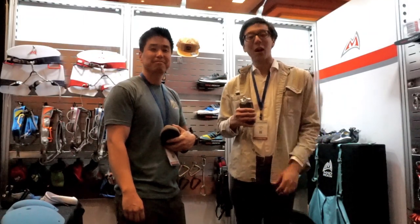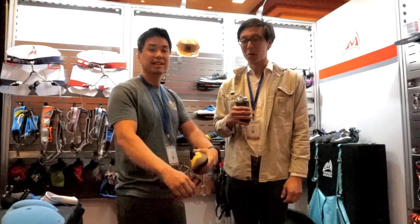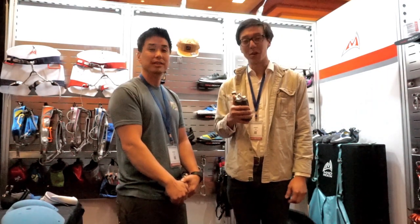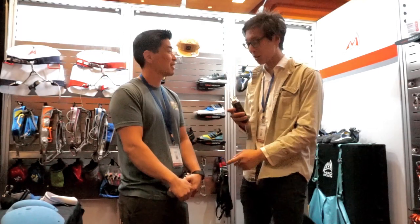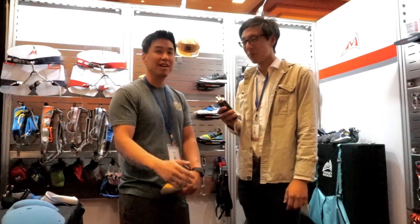I'm Albert Oak with Gym Climber and Rock and Ice Magazine. I'm here in Loveland, Colorado at the CWA Climbing Wall Association Conference in 2019. I'm here with Kenny Sa with Mad Rock, and he's going to talk to us a little bit about the shoe. But first, would you like to introduce yourself?